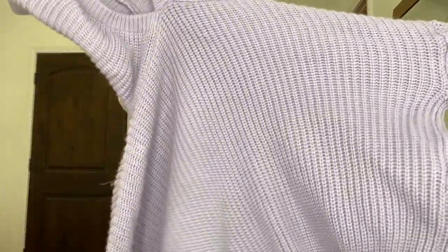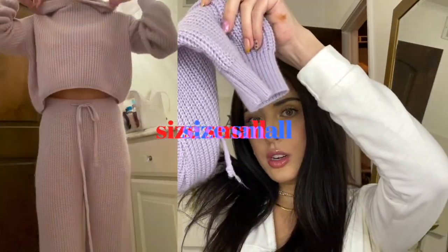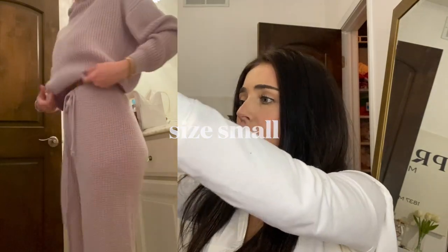I wore this to the airport — I think to LA — and I got so many compliments. Everyone was like, 'Where did you get that? That looks so comfy!' It's a knit set: the top is cropped and the bottoms are like a tie jogger, tight at the bottom. The lavender color is so cute.